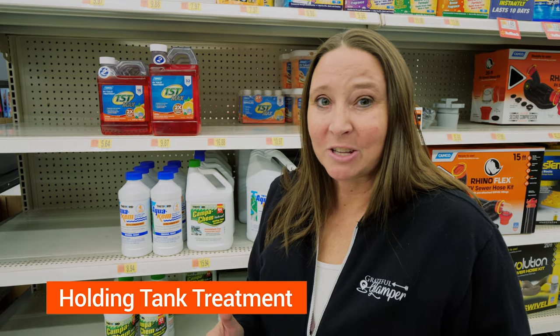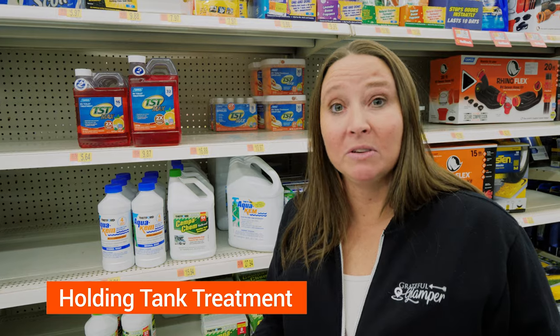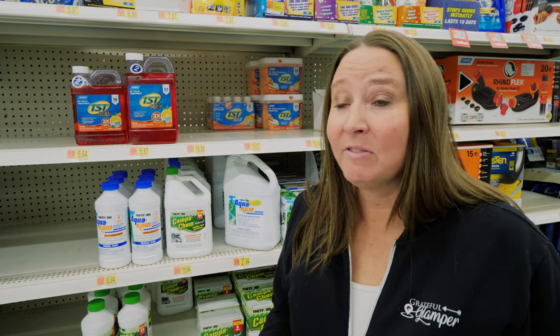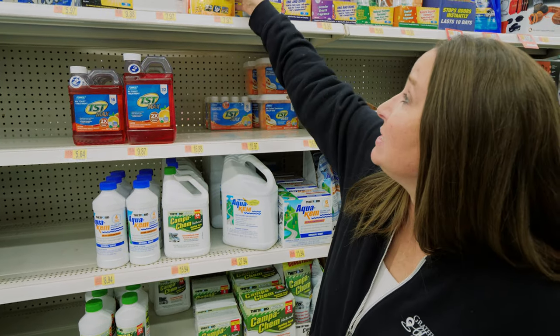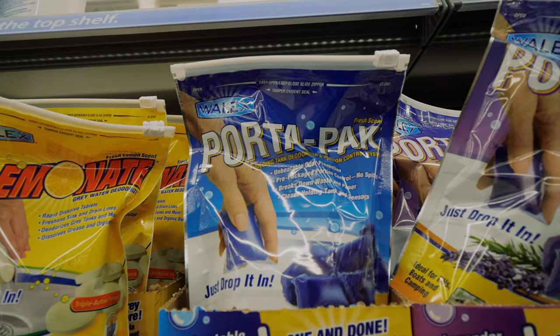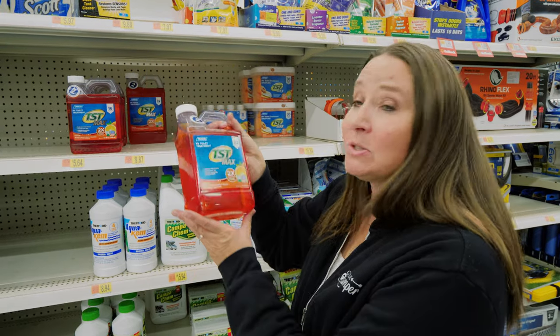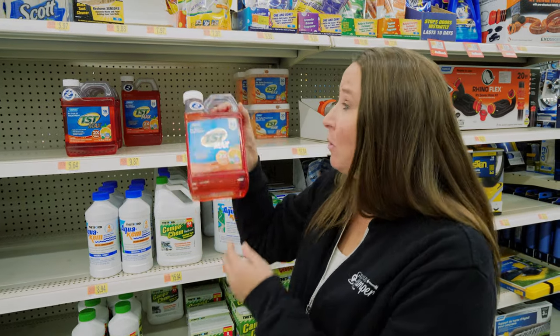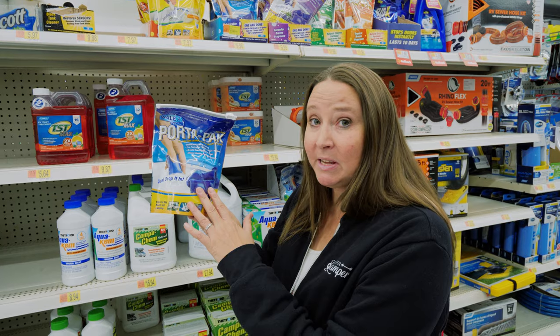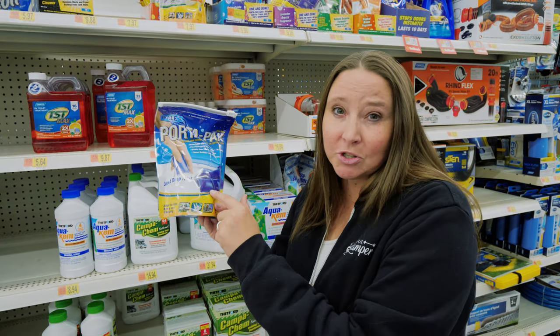Our next pick is holding tank treatment. You don't want your whole RV to smell like a sewer, so you absolutely need to pick up some chemicals that go into the black tank of your RV. Some of these come in tablet form, and there's also liquid holding tank treatment that you can get if you prefer a liquid form.